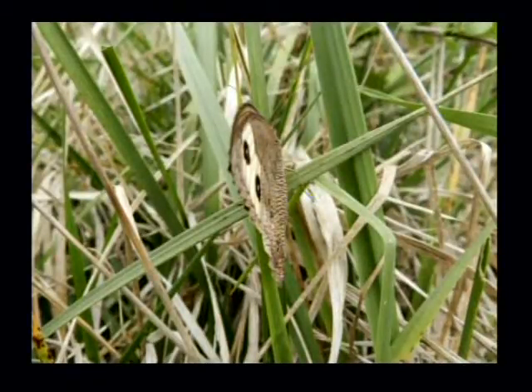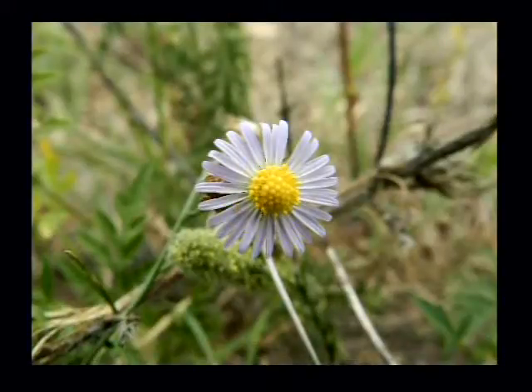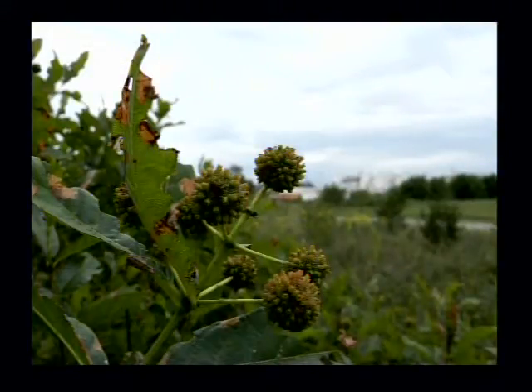They're grass-dependent insects. Their host plants are some of the native grass species. And that's a tiny aster — a very tiny aster. You can't tell just how tiny it is, but it's one that's fingernail-sized.